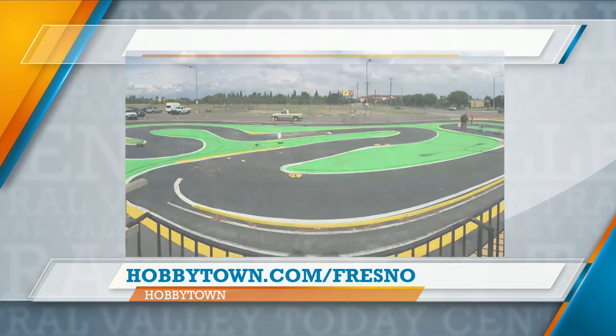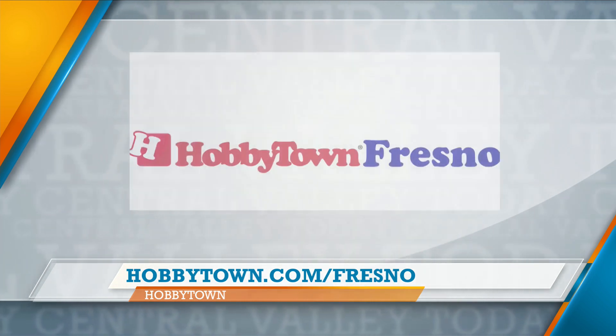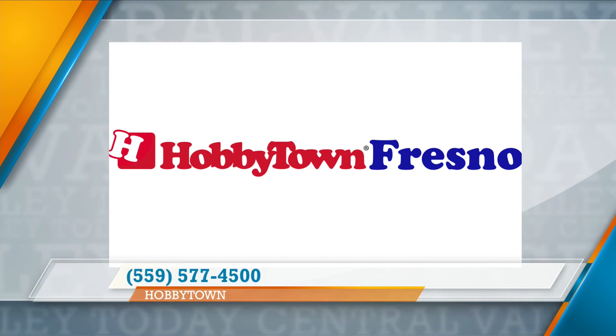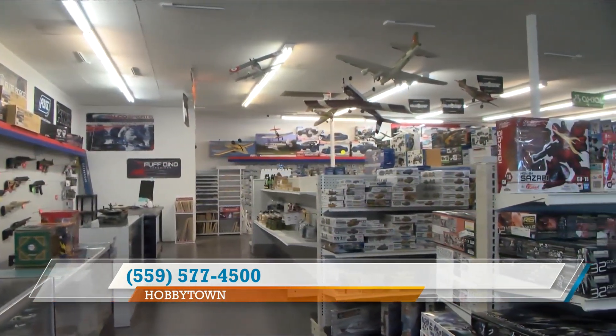We say: play, race, break! A few feet back from the store you have an outdoor RC track. That's right, just behind Barstow. And you're going to do some actual racing there.